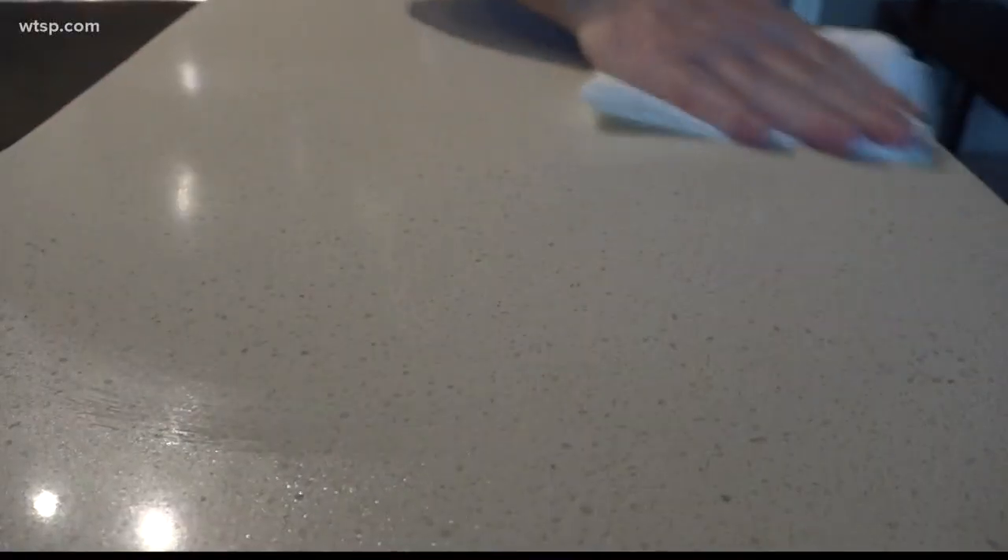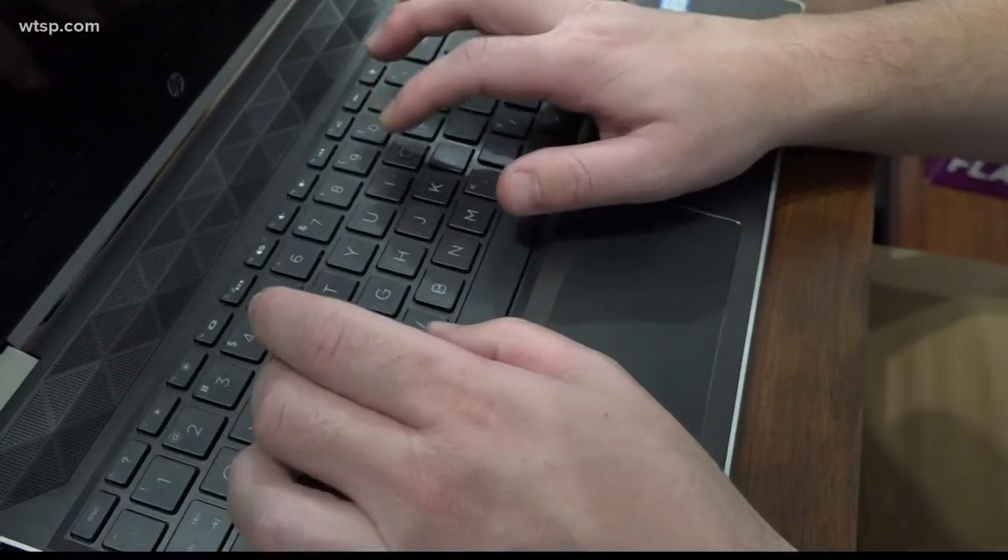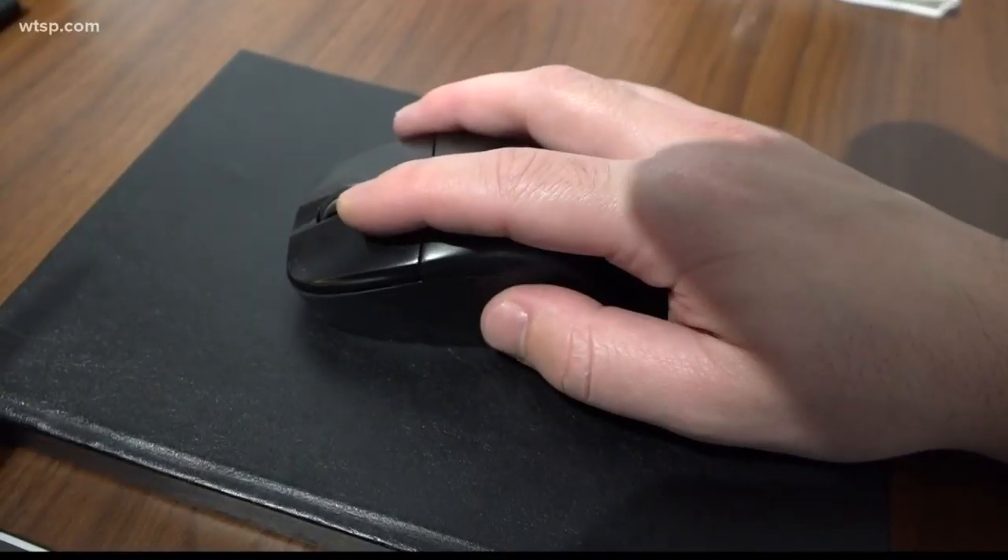Clean your phone and these high-touch places every day: any hard surface countertops like in the kitchen or kitchen table, door handles and faucets, computers or remote controls, and computer mice — those need to be wiped down as well.